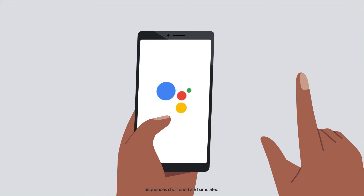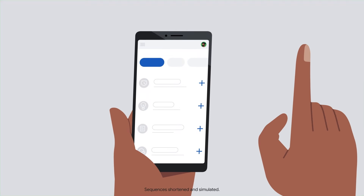Setting it up is easy. Just go to Quick Phrases in your phone's Assistant settings and select the commands you'd like to add.